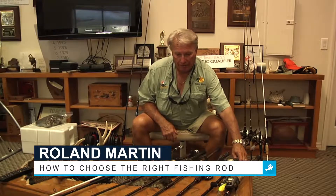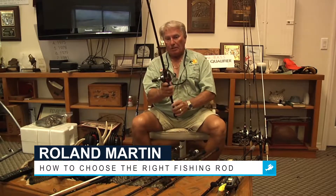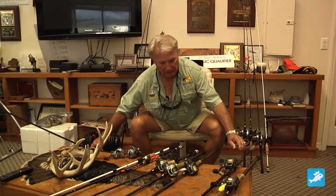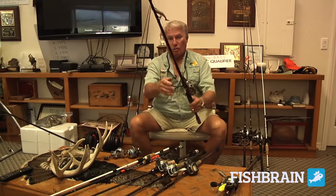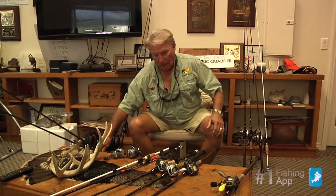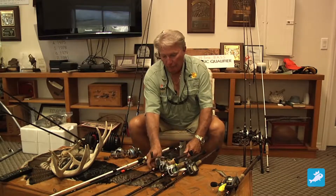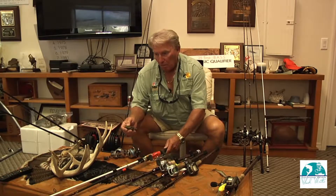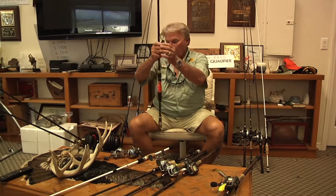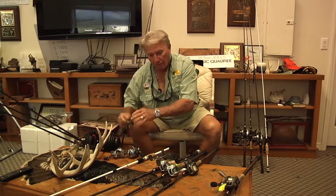I'm a power fisherman, so I have to start off with my big heavy flipping stick with heavy braid — that's just one rod. By the same token, I'm going to be throwing a big swim bait, another big rod with another heavy braid rod. I don't want to be changing line all the time. I fish a lot of frogs all over the place, and here's a frogging rod — heavy braid, a whole different setup. All heavy rods now.